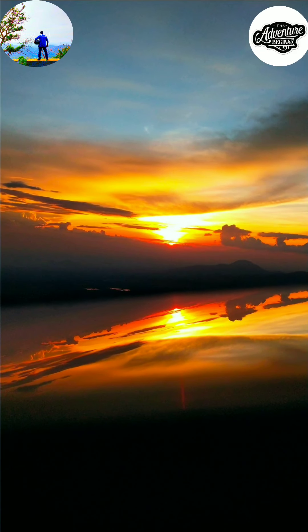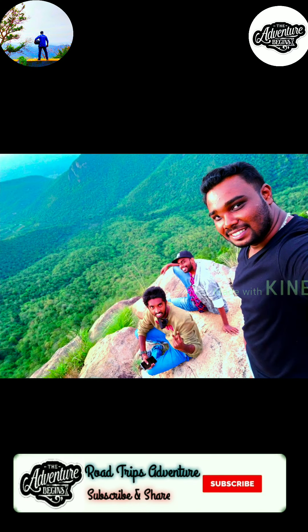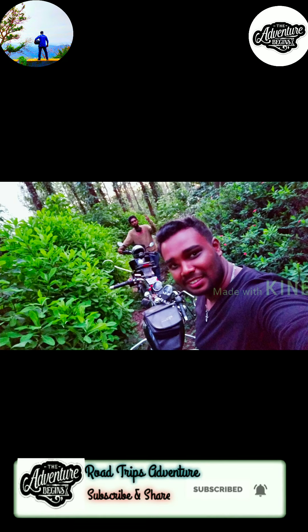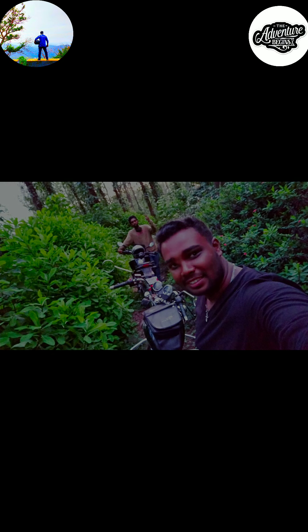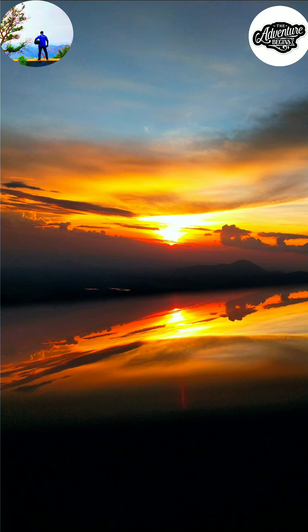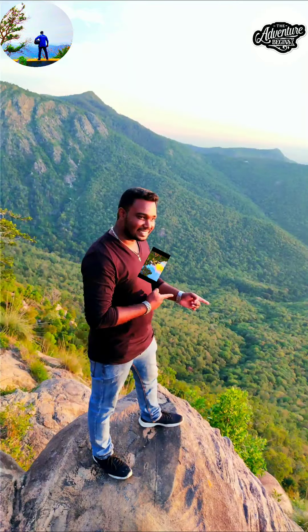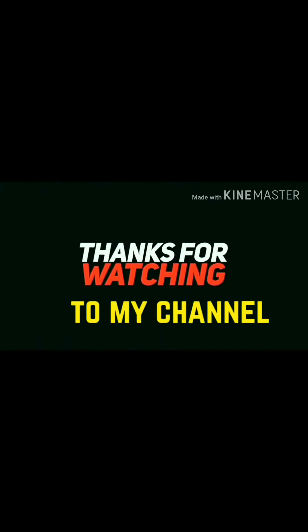Hope you all enjoyed this video. We really enjoyed this view and this awesome evening today. Please do follow and subscribe to my channel to get more videos. See you all again next week with an interesting video — until then, it's me Andrew signing off from Road Trips Adventure. Stay safe, stay happy!